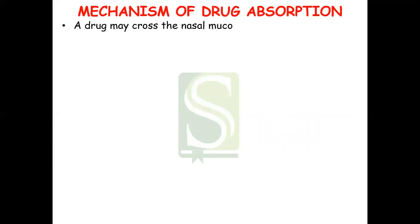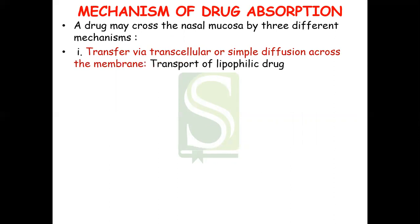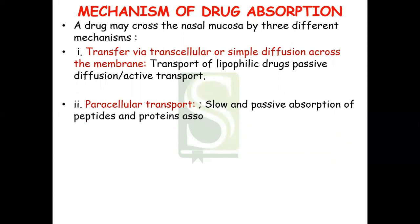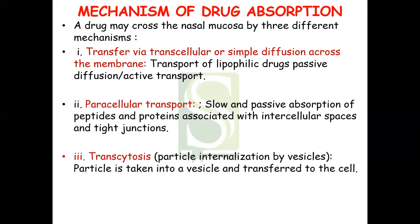Now let us see the mechanism of drug absorption. A drug may cross the nasal mucosa by three different mechanisms. First, transcellular transport — passive diffusion across the membrane for lipophilic drugs, or active transport. Second, paracellular transport — slow and passive absorption of peptides and proteins associated with intercellular spaces and tight junctions. Third, transcytosis — where the particle is taken into a vesicle and transferred across the cell.